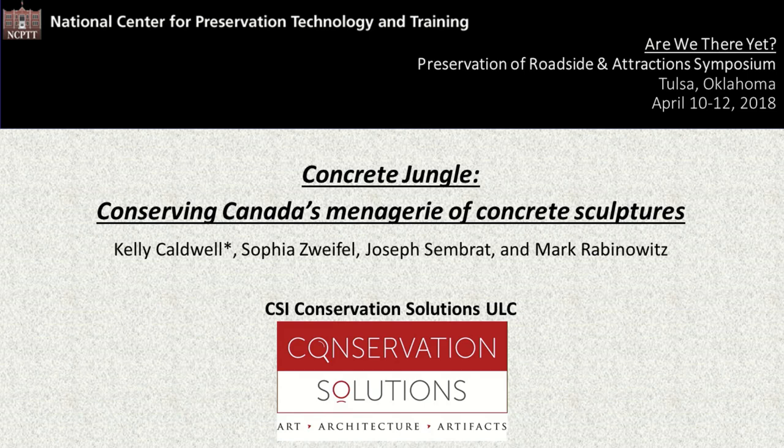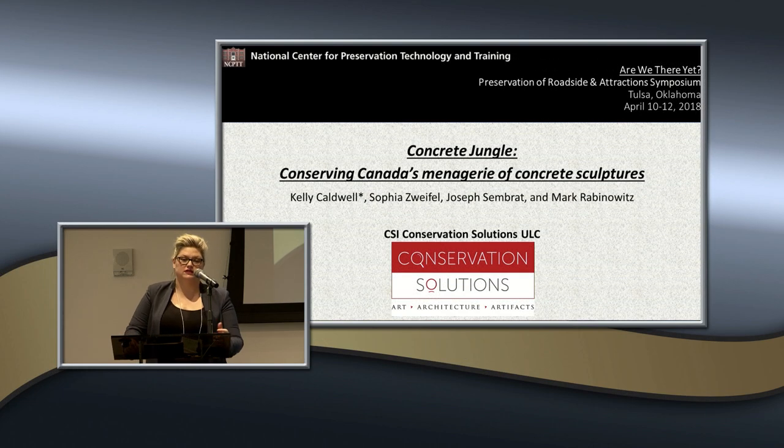For my presentation, I'm talking about the concrete jungle — conserving Canada's menagerie of concrete sculptures. These are some recent projects from 2017 and a current project for this year that CSI and our Ottawa office have been involved in, working with municipal governments and universities for the preservation of these beloved pieces that have become intrinsic to local communities.